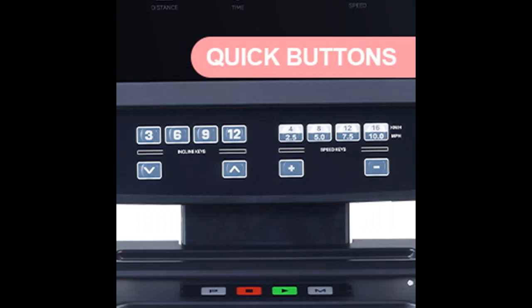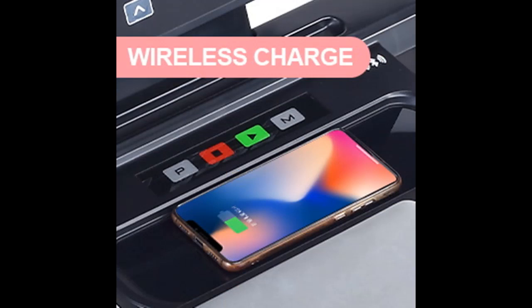Bluetooth Speaker and Wireless Charging: Place your phone or tablet on the device holder and charge your personal devices using the wireless charger. Stream your favorite music from your phone or tablet to the built-in speakers via Bluetooth.